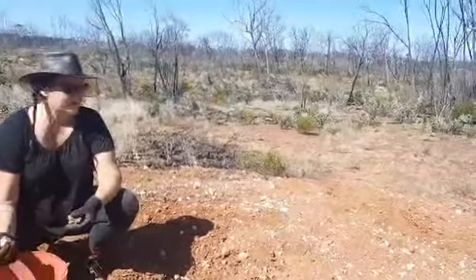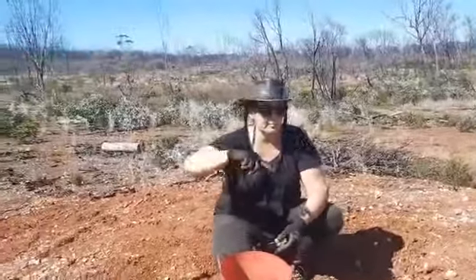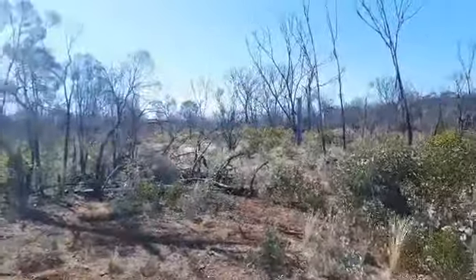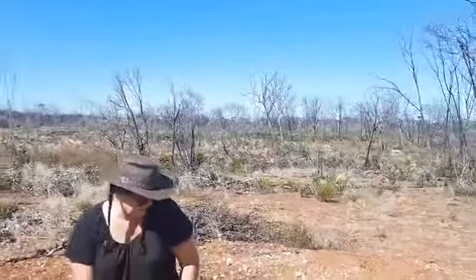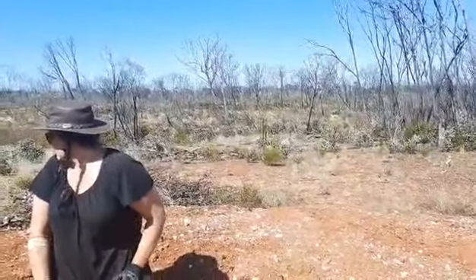I've been here a few times. The first time we came here a couple of years ago was interesting — it was just after there had been a bushfire. So all this green that you can see around, there was no green. It was kind of interesting; there was just the black charred earth and the trees, no insects, no birds, no animals, no nothing.